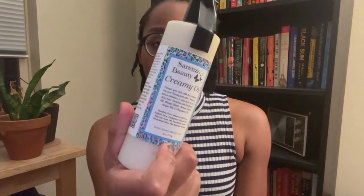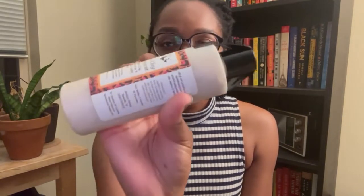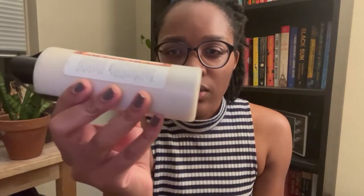I have another body product — this is the creamy oil in the scent Iced Lemon Cookie. I also have this Pumpkin and Clay hair treatment that honestly I'm very concerned about, because this texture just doesn't... I have to see. It doesn't really move when I shake it. It's really thick. I don't know — I'm intrigued, but also a little concerned by the way it looks in the container. But that is all I got from Sorenzo Beauty.